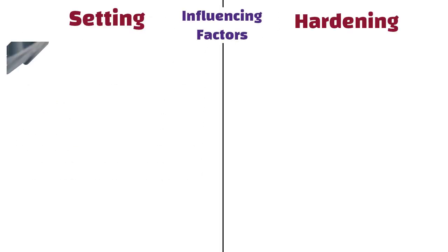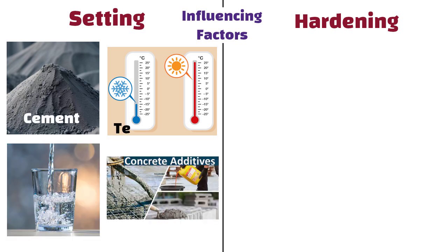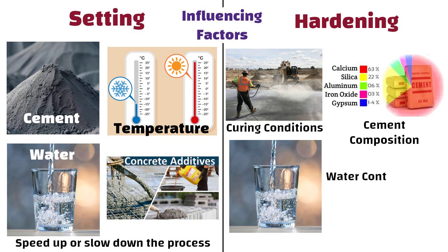Setting time can be influenced by the type of cement, temperature, water content, and additives that speed up or slow down the process. On the other hand, hardening can be influenced by curing conditions, cement composition, water content, and any additional chemicals used.